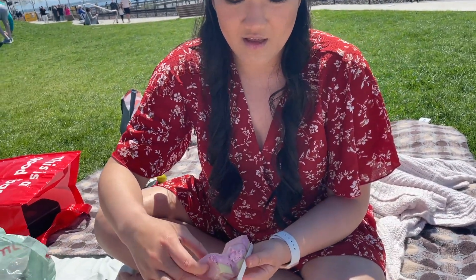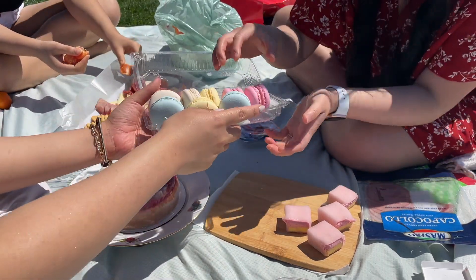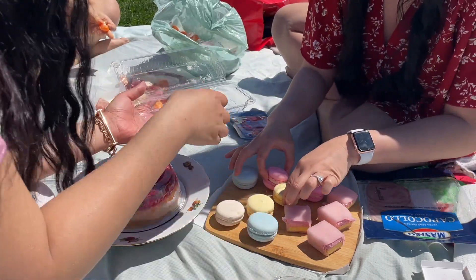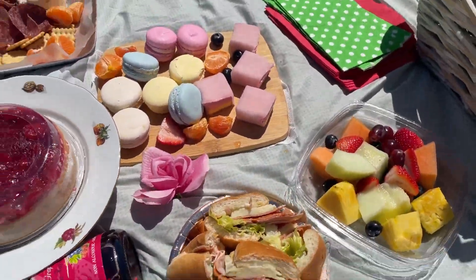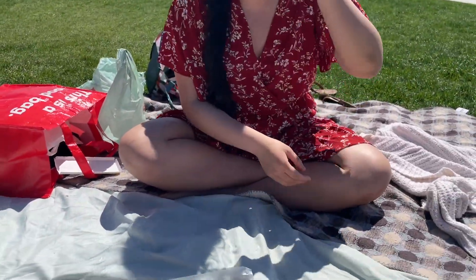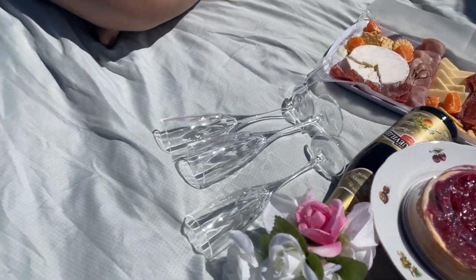Wait — what are these? Mochi! Oh, they're mochi? Little kids are watching us. Okay, let's explain what we got: we have our fruits, our macarons, our mochi, our charcuterie courtesy of the charcuterie queen, our cheesecake, our sparkling juice, our sandwiches, and our champagne glasses.